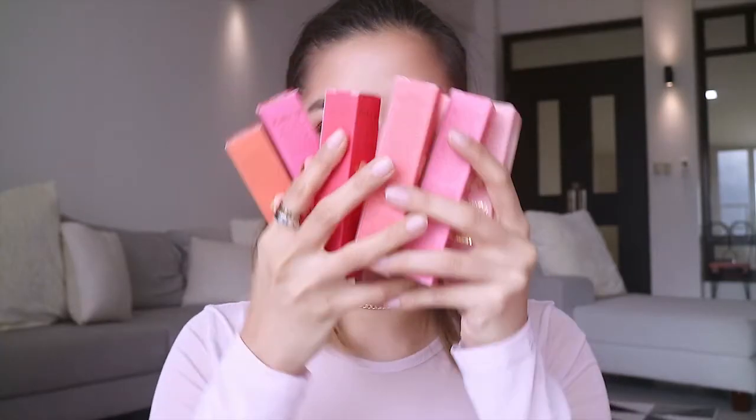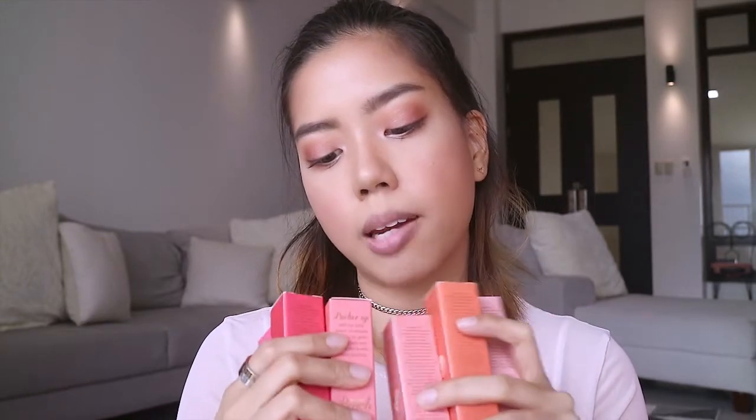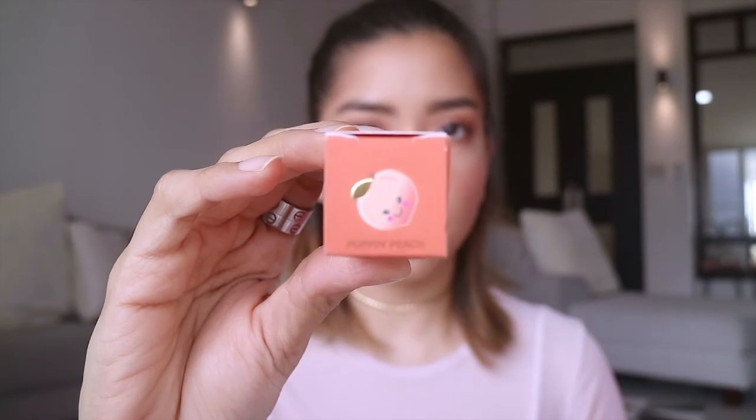Last but not least, we have the Creamy Peach Oil Lip Glosses. They include lip-loving peach oil, coconut oil, and vitamin E to soften and moisturize the lips. There are eight shades: Peach Fuzz, Poppin Peach, Peach Tickle, Pure Peach, Tickle Me Peach, Peach Please, Papa Don't Peach, and Peach Teas. Each one has a cute peach on top of the packaging with the shade name. I'm going to try Poppin Peach first — it is 4ml in each of these.